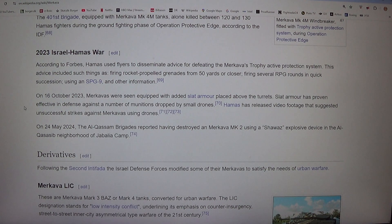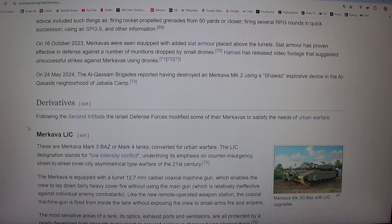On the 16th of October 2023, Merkavas were seen equipped with added slat armor placed above the turrets. Slat armor has proven effective in defense against a number of munitions dropped by small drones. Hamas released video footage suggesting unsuccessful strikes against Merkavas using drones. On the 24th of May 2024, the Al-Qassam Brigades reported having destroyed a Merkava MK-2 using an explosive device in the Al-Qassassab neighborhood of Jabalia camp.